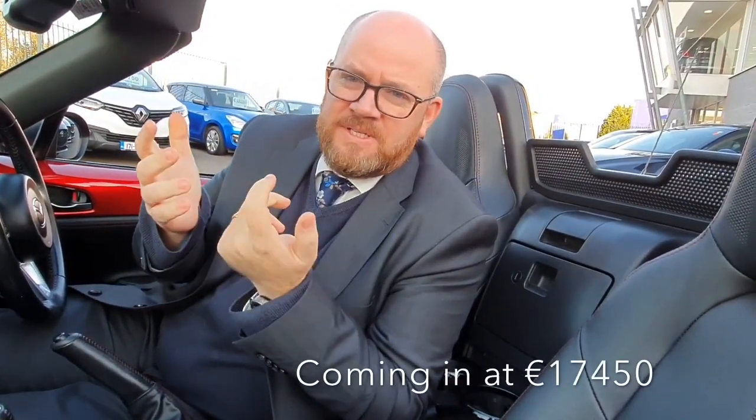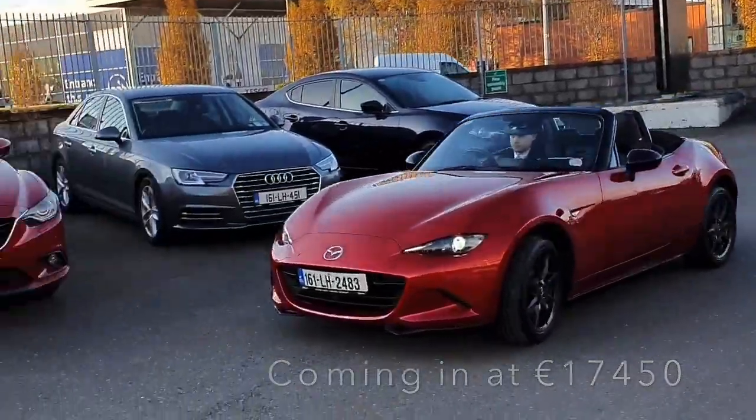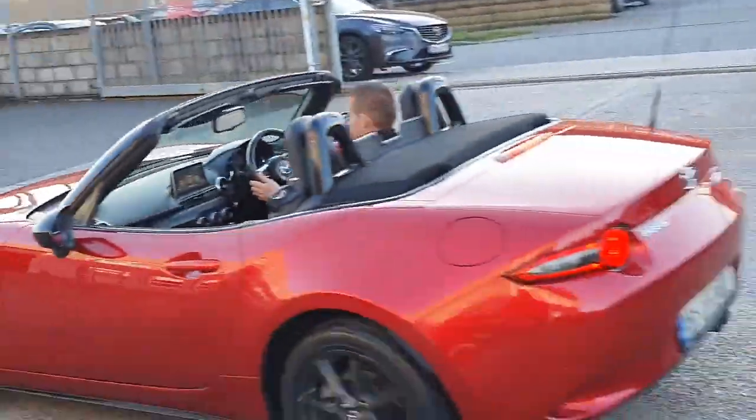And coming in at €17,450, which is a really good price — same price as a Mazda 2. So you get a two-door coupe for the same price as a Mazda 2. A really nice car, definitely worth taking a test drive in.